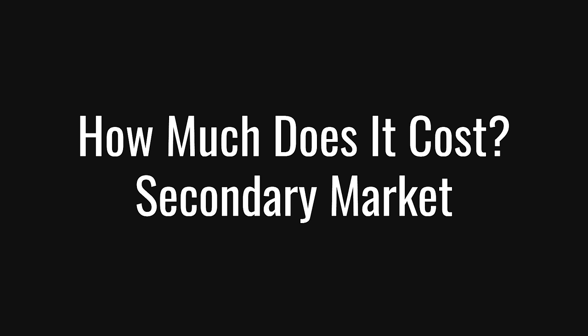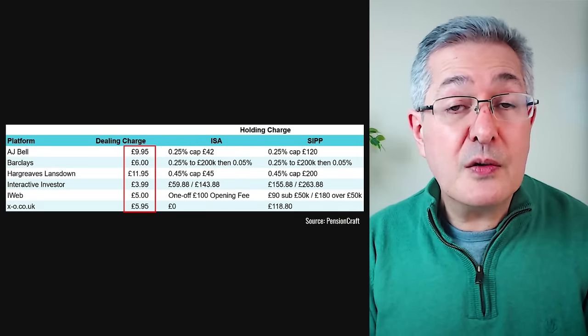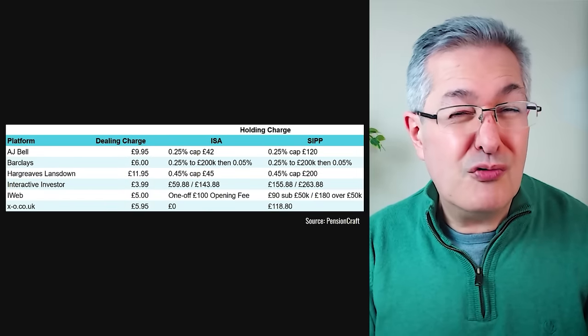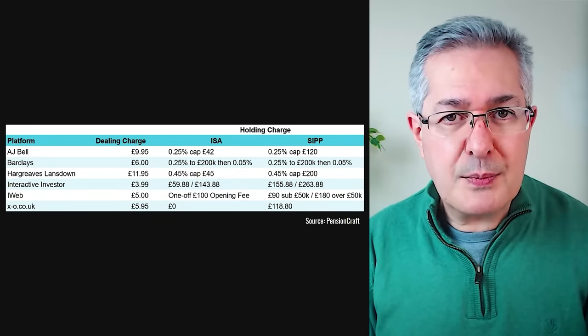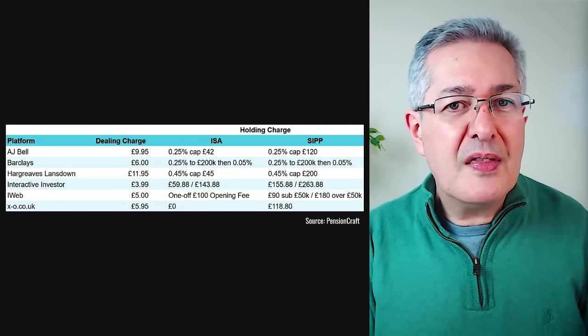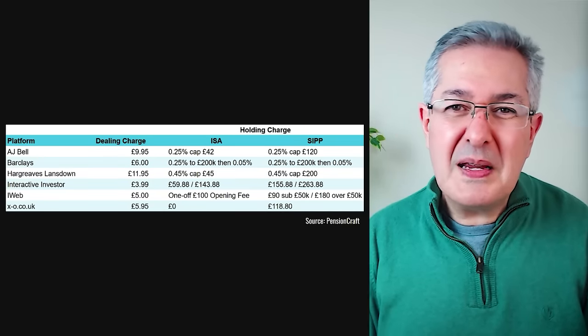Now let's talk about the secondary market costs. For the six platforms in the UK that allow secondary market dealing, there are two costs: the actual dealing cost of buying the gilt, and the cost of holding it on that platform. The dealing fee varies quite widely but is a fixed fee in all cases, so the size of the trade doesn't really matter unless you're buying tiny amounts. If the trade costs £5 and you're only buying £100 worth of bond, that's a huge trading cost in percentage terms. Really, if you're buying less than £1,000 worth, it might be expensive to trade.